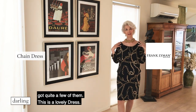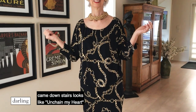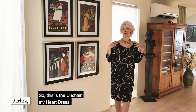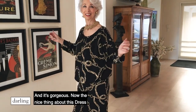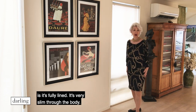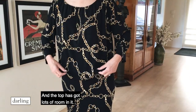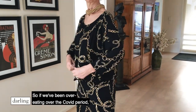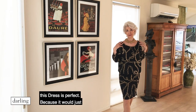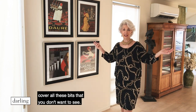This is a lovely dress. My husband said as I came downstairs it looks like Unchain My Heart. So this is the Unchain My Heart dress and it's gorgeous. The nice thing about this dress is it's fully lined, it's very slim through the body and the top has got lots of room in it. So if we've been overeating over the COVID period, this dress is perfect because it will just cover all the bits you don't want to see.